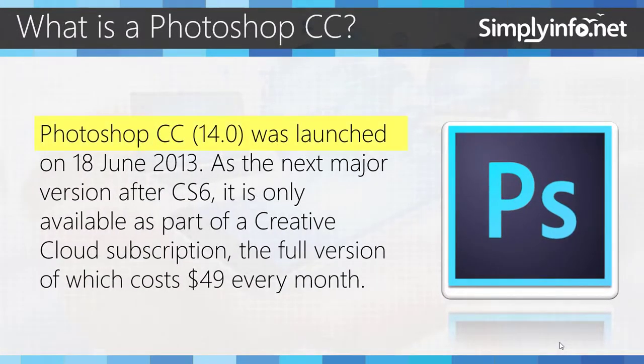Photoshop CC 14.0 was launched on 18th June 2013 as the next major version after CS6. It is only available as part of a Creative Cloud subscription, the full version of which costs $49 every month.